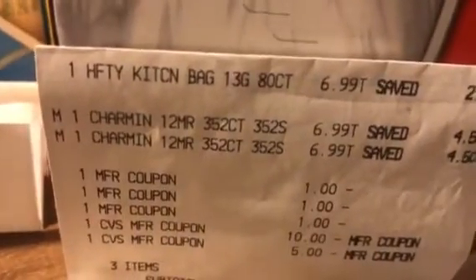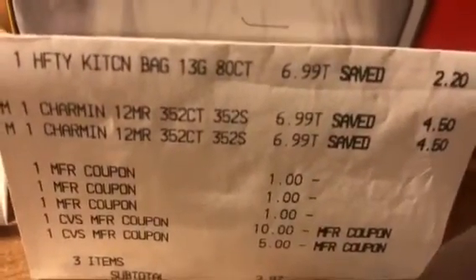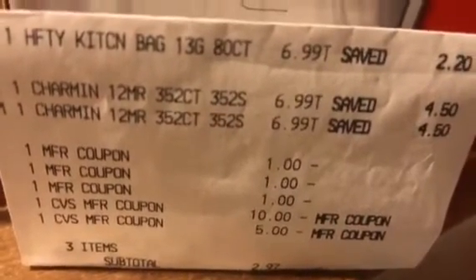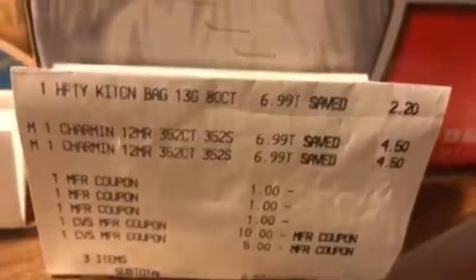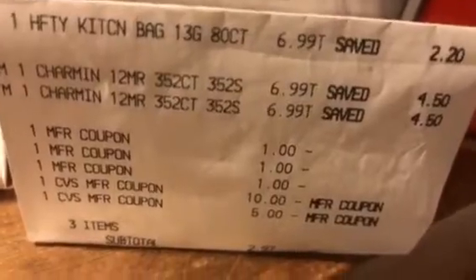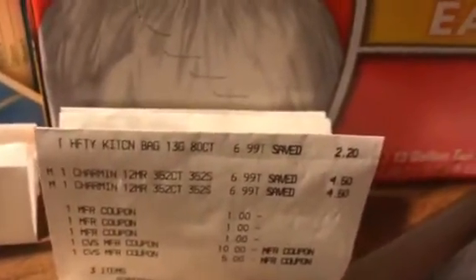They had the Shaman that was supposed to be the 18-count at $6.99. I had $2 manufactured coupons for a dollar each, and then a dollar off the Hefty. It was a deal where you had to spend $20. So I rolled $15 in ECBs into that, and the subtotal was $2.97. But since they didn't have any Shaman 18-count anywhere...